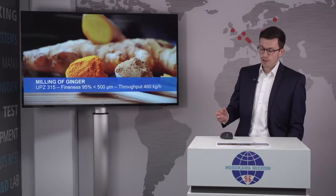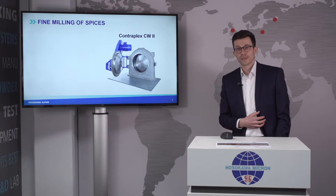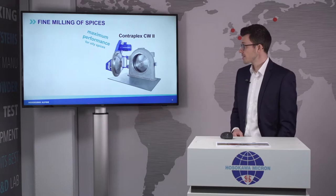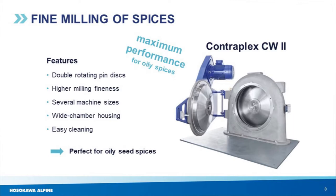Some products tend to be very sticky and oily, and maybe you request a higher milling fineness. In that case, the mill of choice is our Contraplex CW2. This system will give you maximum performance for oily and fatty spices. It is equipped with two rotating pin discs rotating in opposite directions, giving double the speed — actually 240 meters per second — creating high milling fineness. Due to both pin discs rotating, centrifugal forces pull hard on each particle, making it nearly impossible for them to create blockages. Combined with a wide teardrop-shaped chamber housing, this prevents any product build-ups.